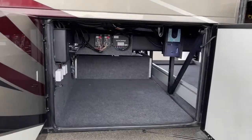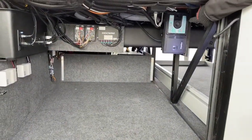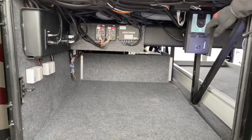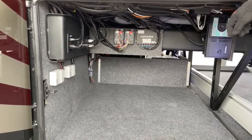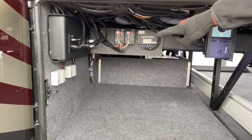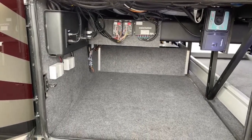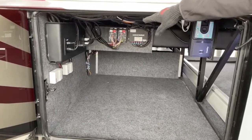In here you've got the central vac on the side — this is where you can clean the filter out. You also have some control panels for your slide-outs, control panels for the two Girard Nova awnings, and it also has your satellite and Blu-ray — it's all hooked up in here.